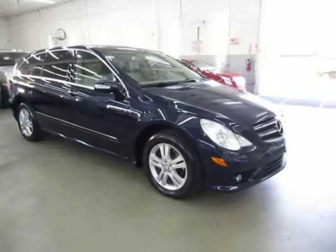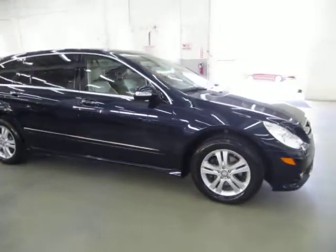It has a clean title and also qualifies for Carfax's buy-back guarantee, as well as for an extended warranty.